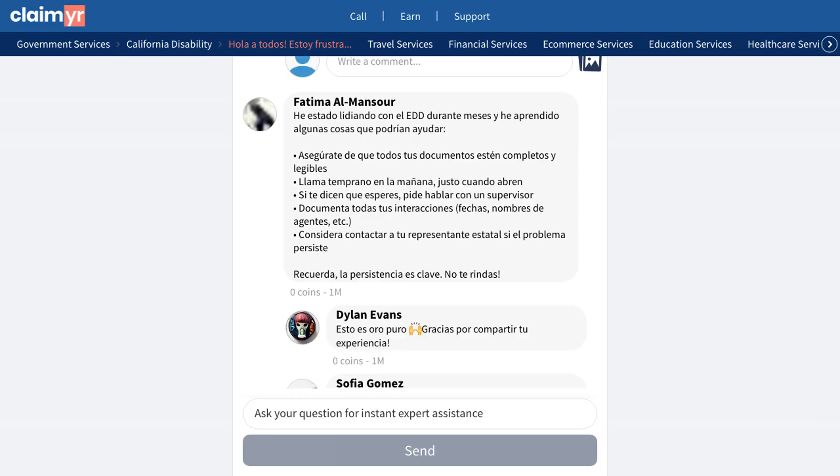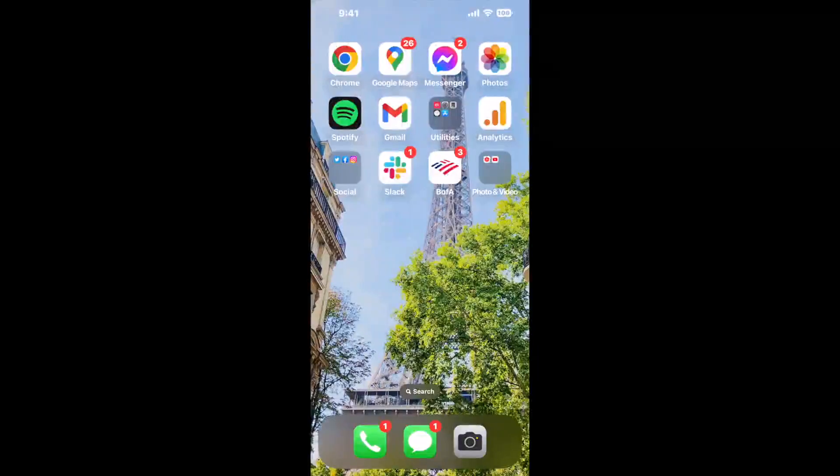click the link in the description to join our community of over 10,000 experienced members who can help answer your questions and provide support through the claims process.